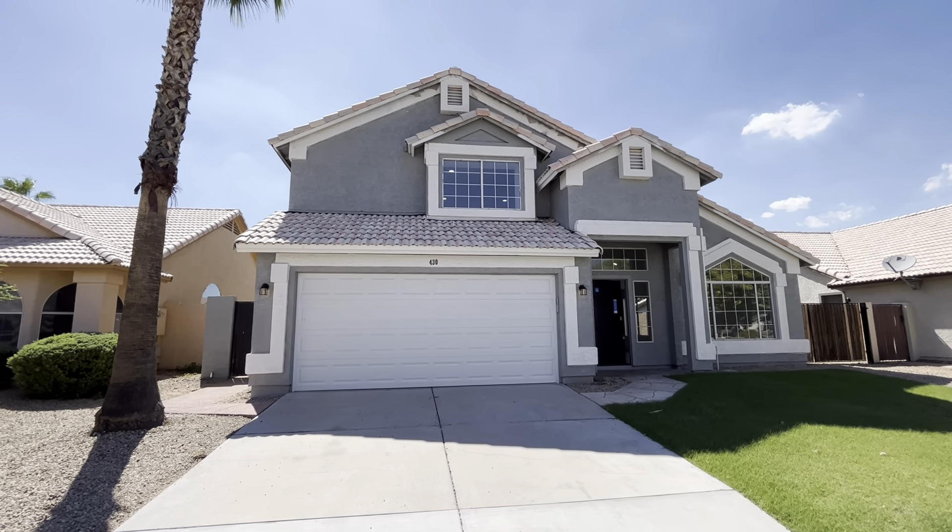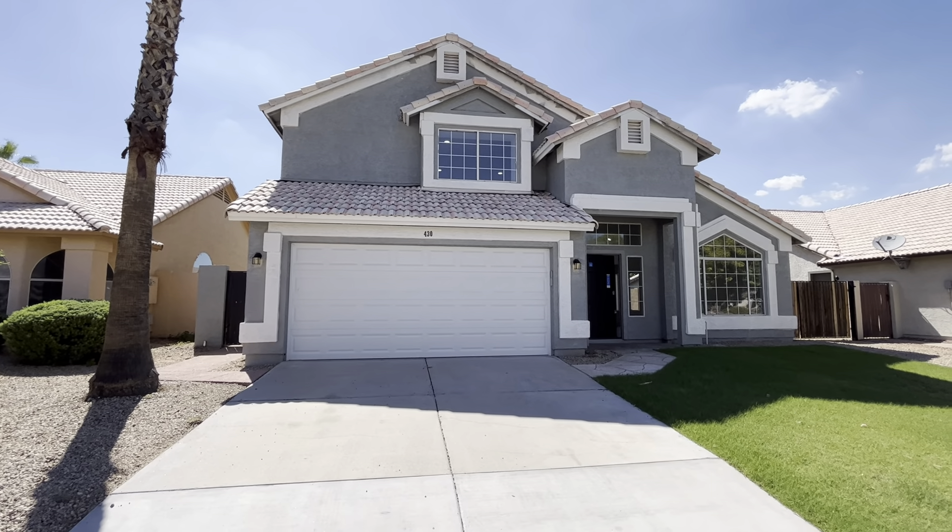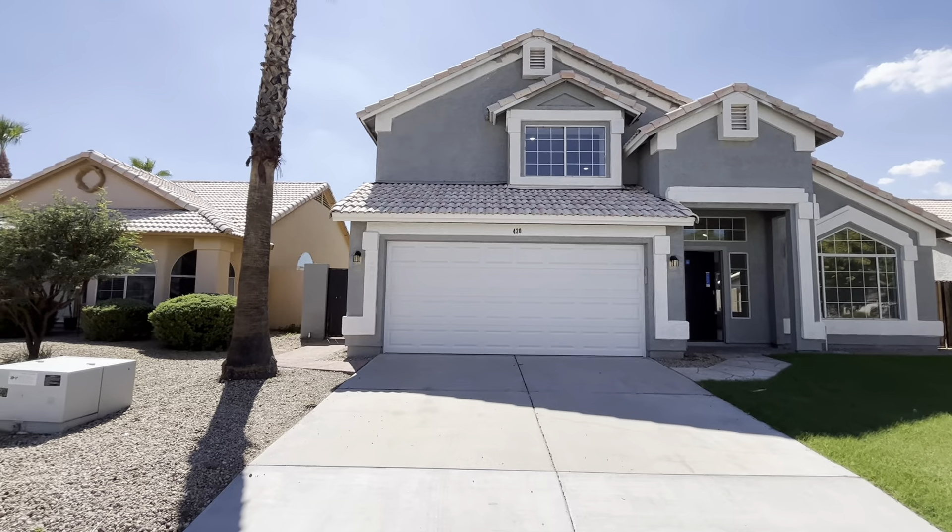Hey everybody, Dustin Bradley here from Bradley Brothers. Today we're back in Chandler, Arizona. We're going to take a look at this really nicely done four-bedroom, two-and-a-half bath home.